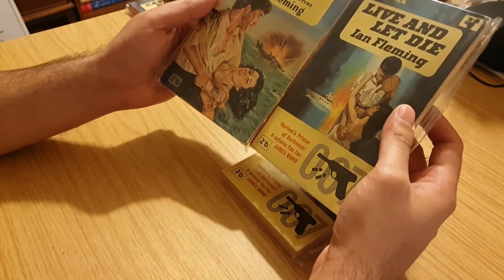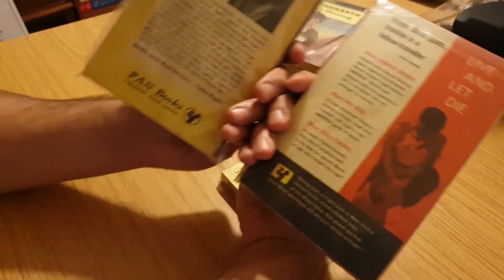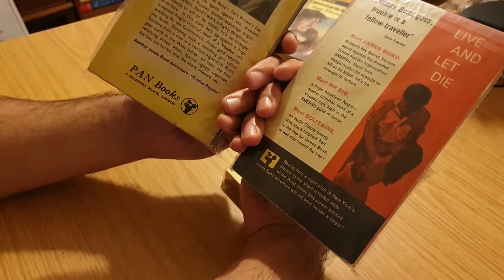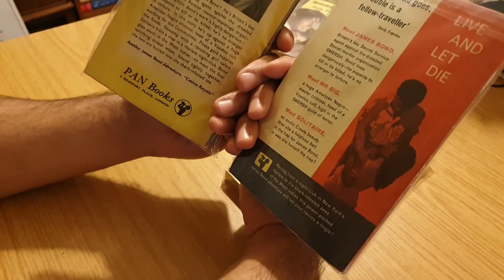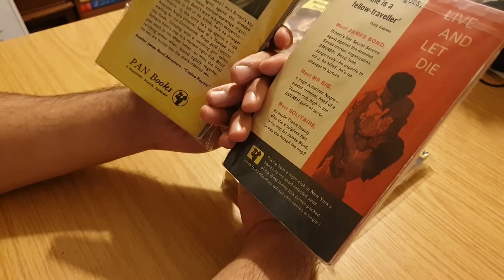A bit more commentary on the back. This is, of course, Mr. Big and Solitaire. Quite a good film as well — Roger Moore's first film, of course.